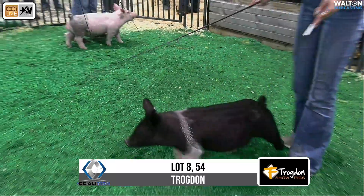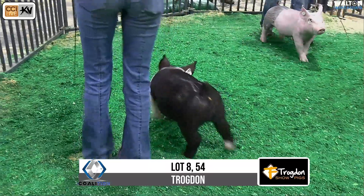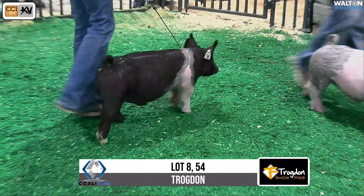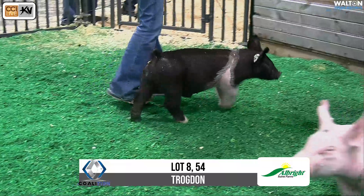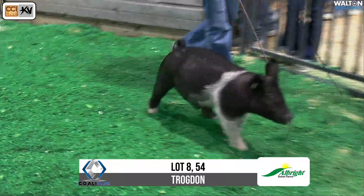This would be Tag 54. I believe that's 27-3 male. There's going to be two other gilts that come in, so I'm just going to go ahead and read it every time. It's an ACDC Gangster. Dam is a mate to the reserve light cross at San Angelo last year.